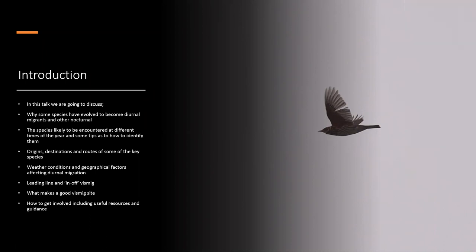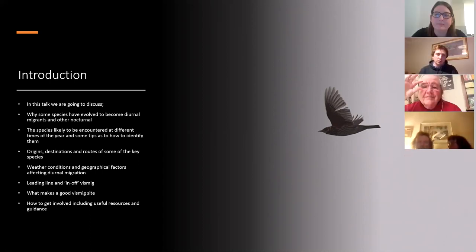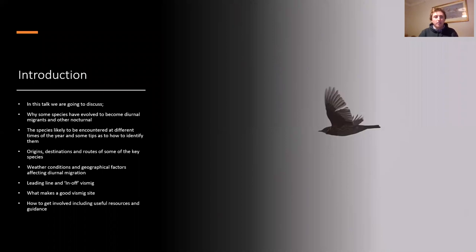In this talk I'm going to cover: the species we see during visible migration and the ones we don't see because they migrate by night, and why species use these different methods. Then we'll discuss weather conditions affecting migration, go through the migration year from early spring through to winter, discuss leading line migration and in-off-the-sea visible migration, what makes a good visible migration site, and useful resources like books and websites.